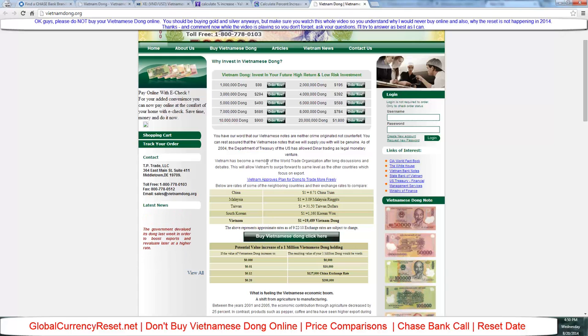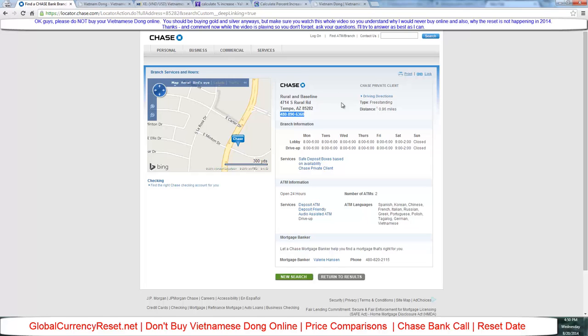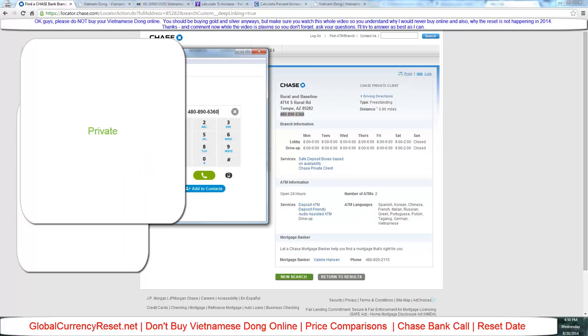Now we're going to make a live call to Chase Bank, so I hope you guys are excited. Here's the number I'm calling. Let's go ahead and do this.